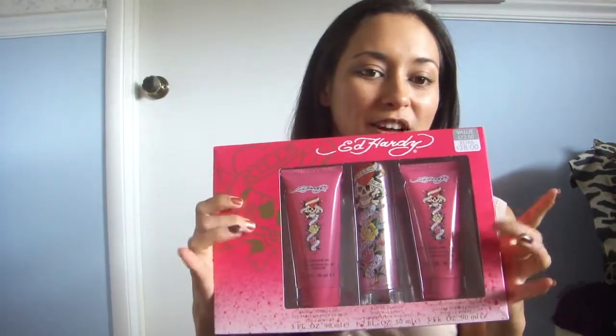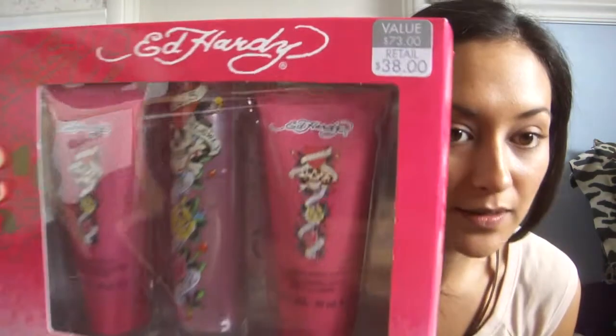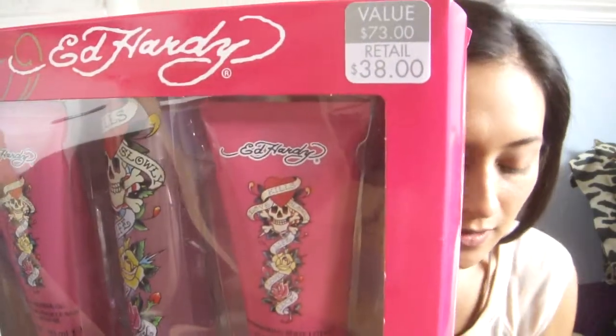So this was 25% off. Instead of the original $38, I got it for $28.50. I thought that was a really awesome deal and I'm really happy about this.